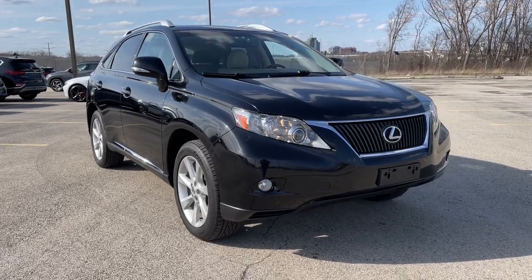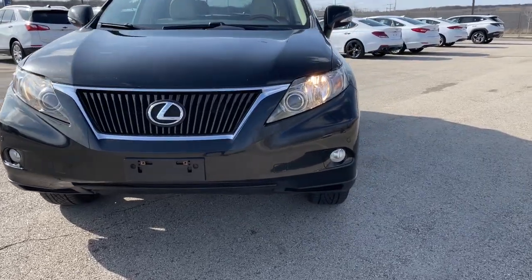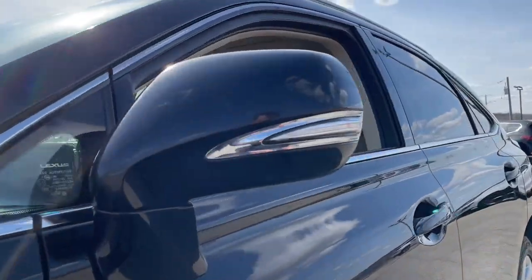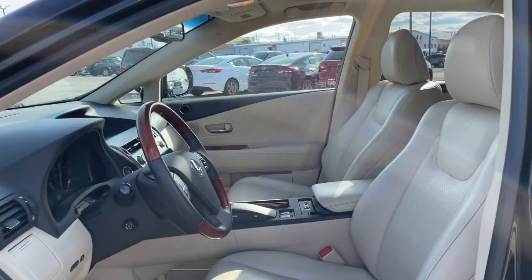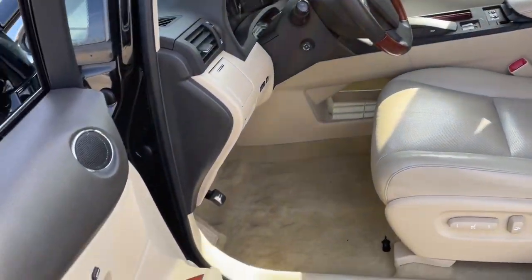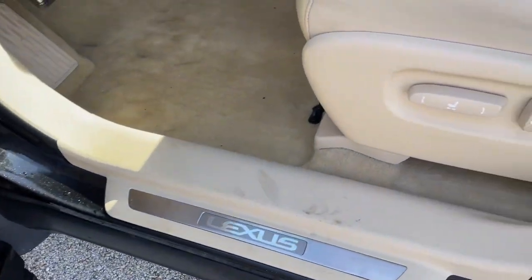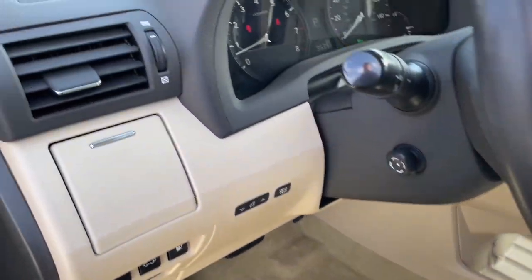Picture yourself in the 2012 Lexus RX. With less than 100,000 miles on the odometer, this vehicle stands out from the rest. Take a closer look at this captivating RX. From its calming, high-end cabin, to its creamy, smooth ride, to its suite of safety and infotainment tech, this refined SUV lets you cruise in comfort, confidence, and style.